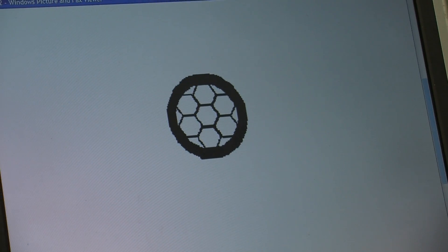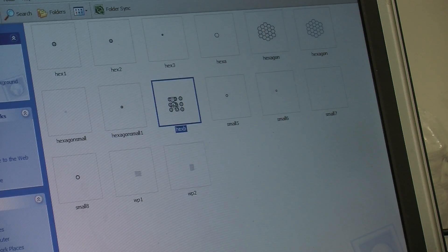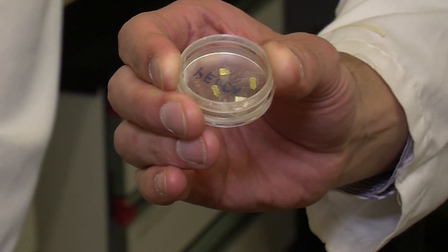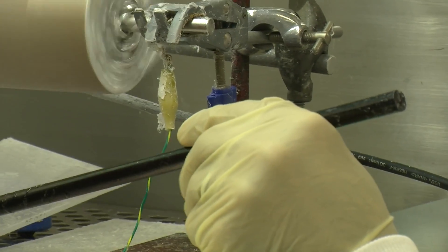We do work with industry as well. A good example is our own research for nerve guides to repair nerve injury. We have commercial partners who manufacture medical devices and they are very interested because effectively they can see a product being made.